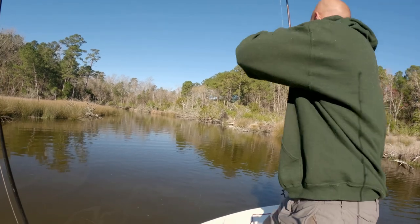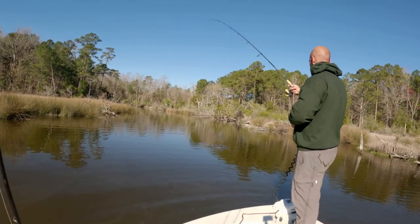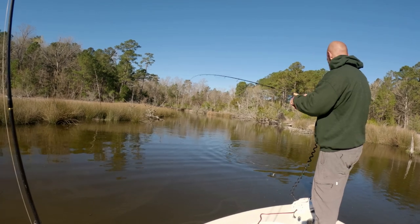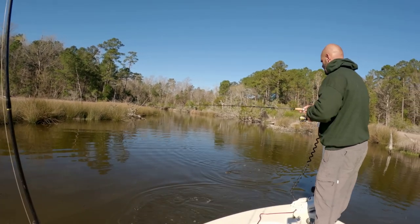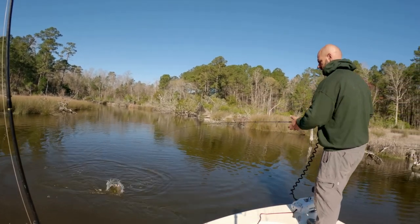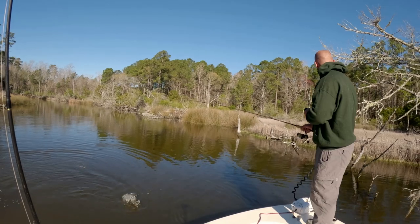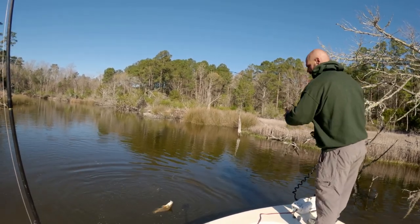Hooked up on the jerk shad — I think we're on a small red. A little rat red. Oh crap, right into the tree — we don't want that. Me getting swept out of the boat by a tree limb would be quite entertaining, I'm sure.